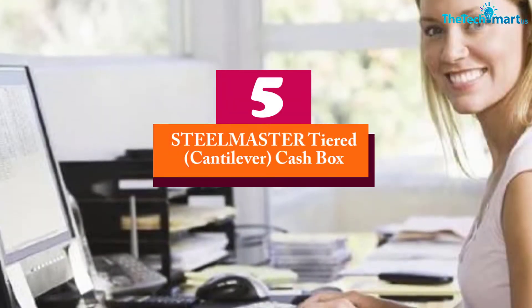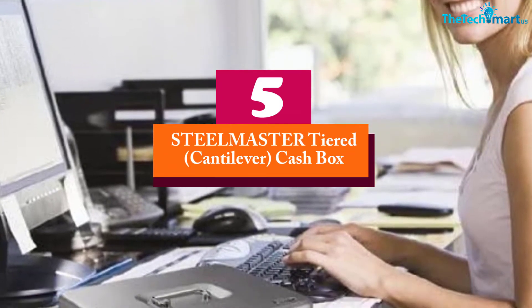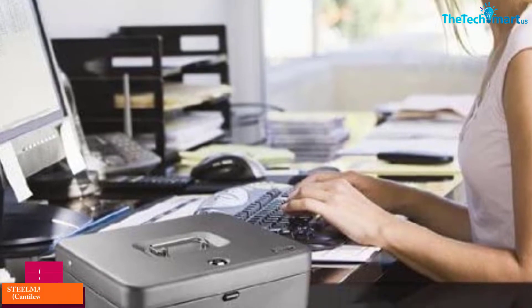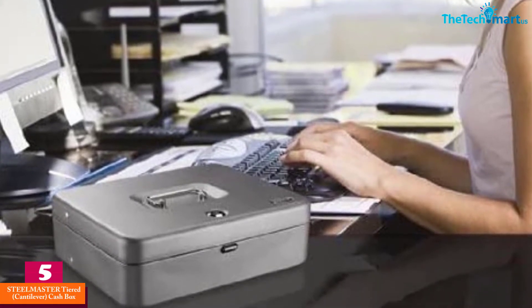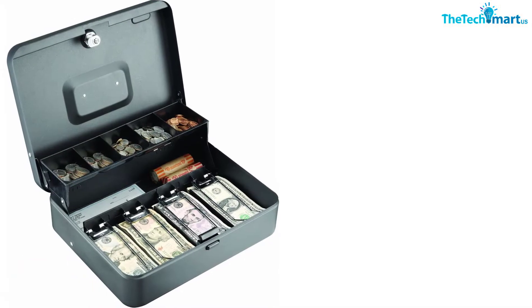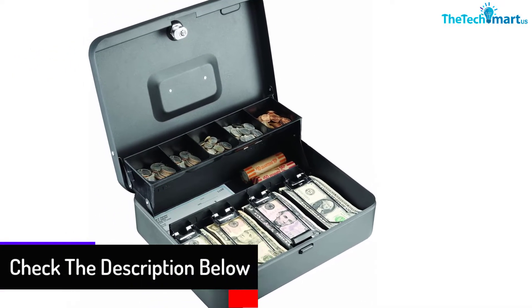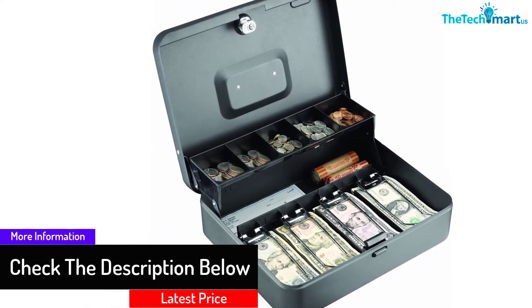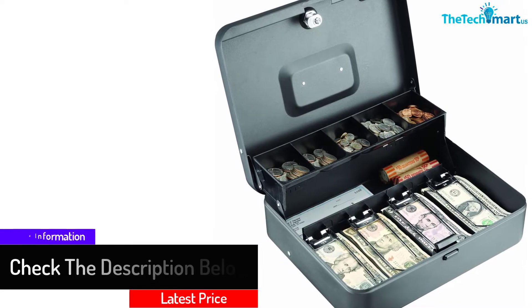Starting at number five, we have the Steel Master Tiered Cantilever Cashbox. The Steel Master Tiered Cashbox is conveniently designed for your retail store, home, small business, events, and school use to secure your petty cash. The box is constructed with high-quality steel metal and coated with a chip and scratch resistant finish to withstand daily wear and tear.